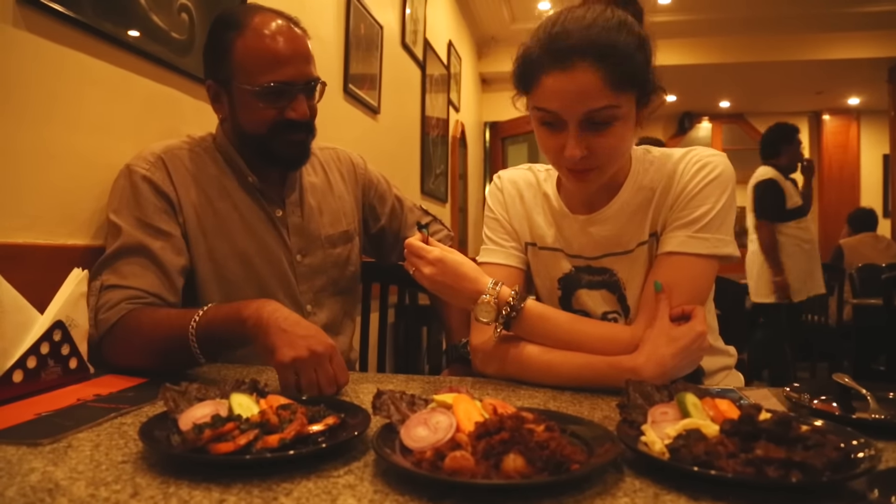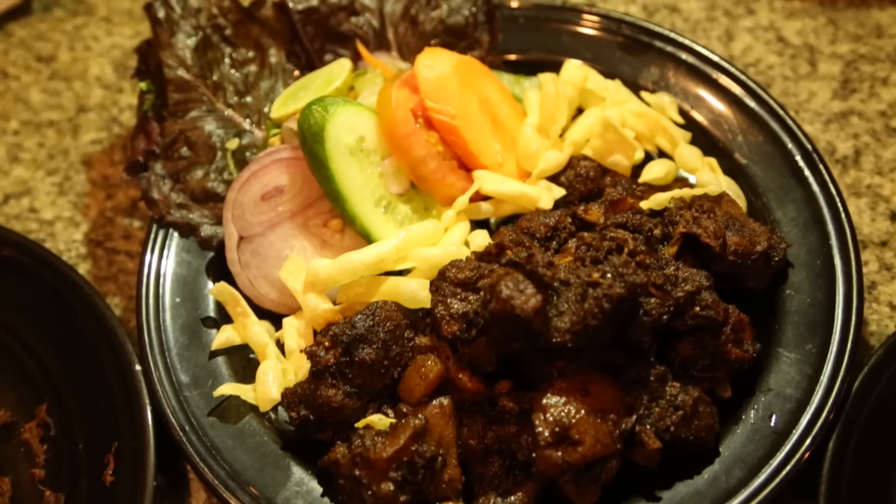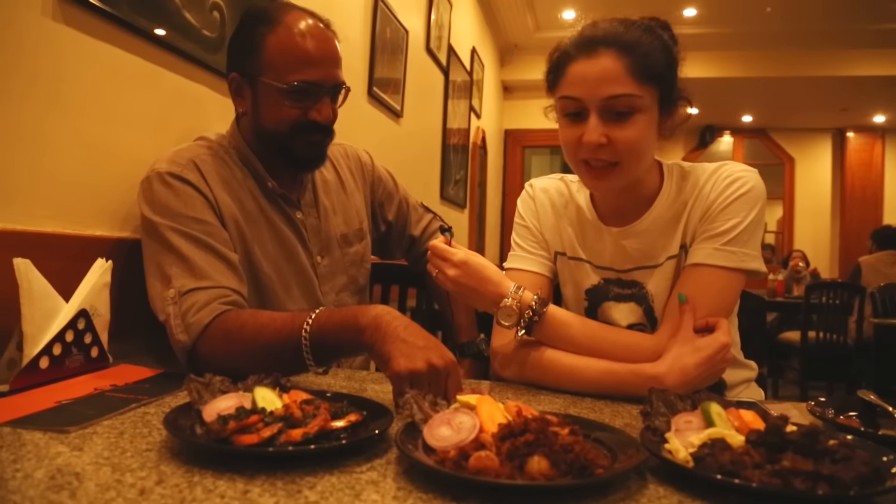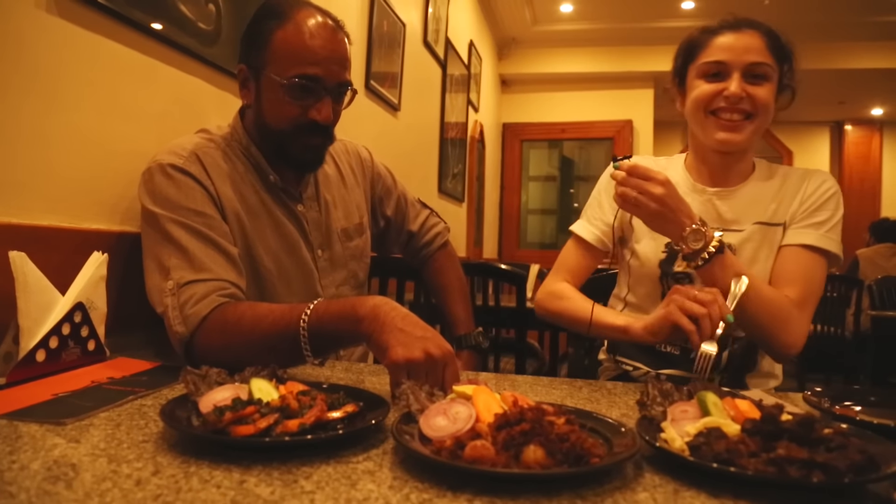It hits the taste buds right. That is from Coorg — what we call the pandi fry. Pandi meaning pork. You must dig in, don't wait too long.